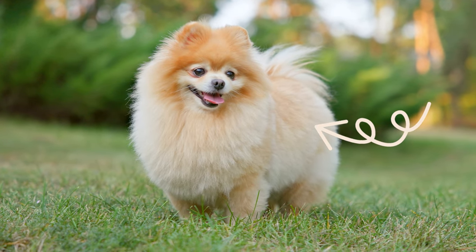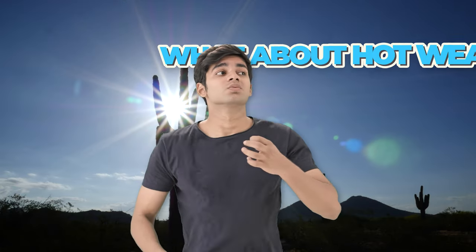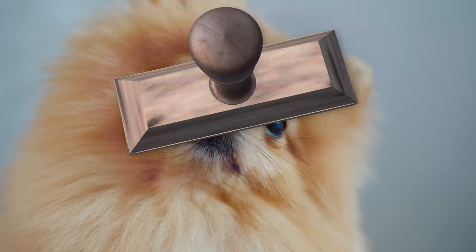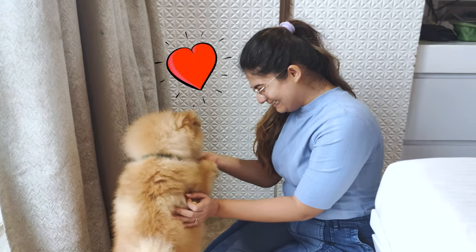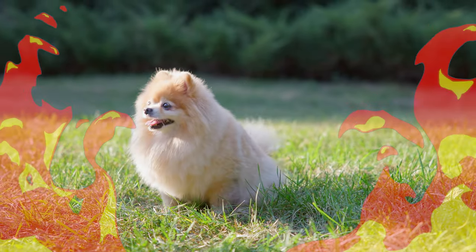Pomeranians, with their thick double coats, are often thought of as dogs suited for cooler climates. But what about hot weather? Can Pomeranians survive in hot weather? The answer is yes, they can. But it comes with a caveat. These cute little dogs are pretty adaptable, but they do have their limits. In very hot weather, they can struggle.